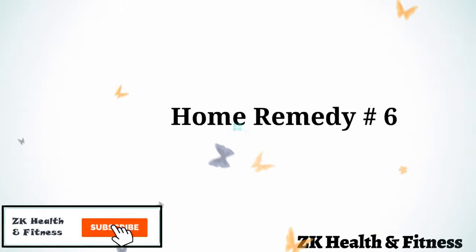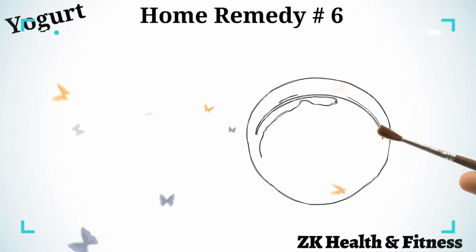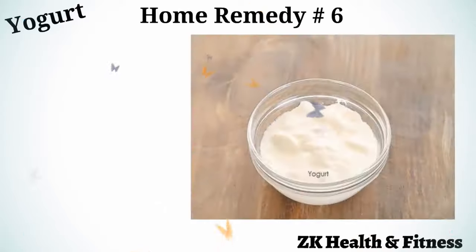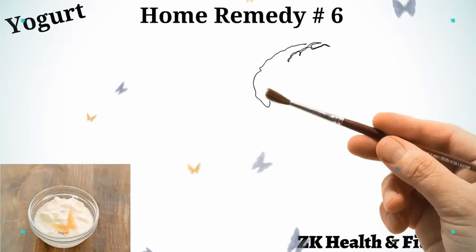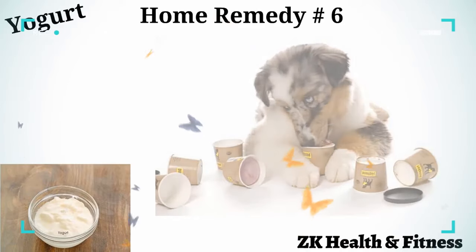Home Remedy 6: Yogurt. Yogurt is rich in natural probiotics, or good bacteria, that help keep skin and yeast infections away. Feed yogurt for at least one week to treat itchy skin in dogs.